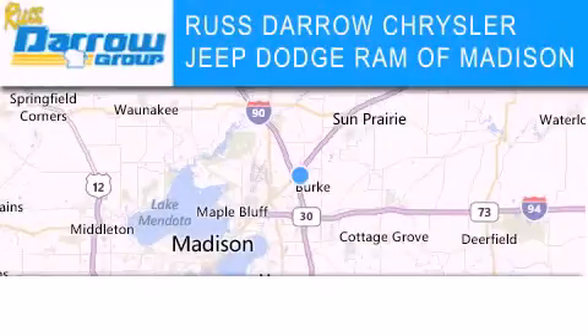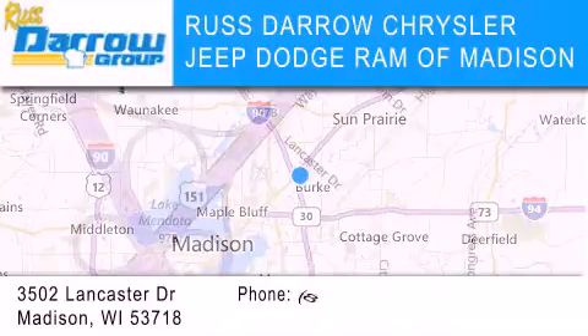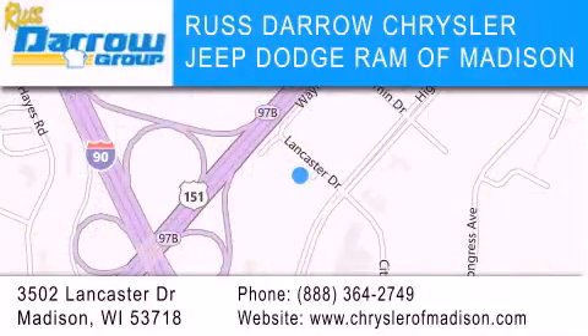Chrysler Jeep Dodge Ram of Madison is located at 3502 Lancaster Drive in Madison. Our goal is to exceed all of your expectations to ensure that you'll return for future visits. Experience the Darro difference.